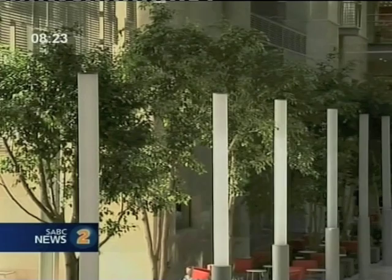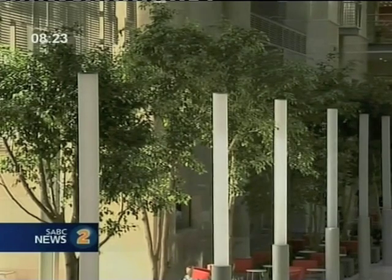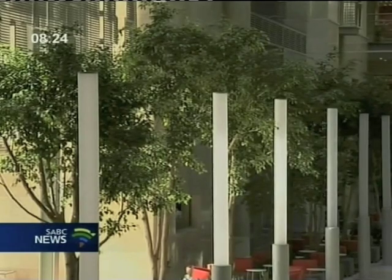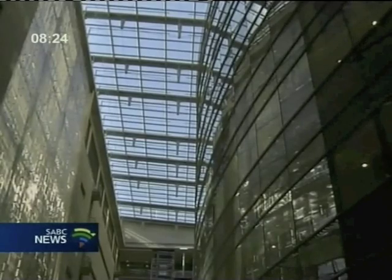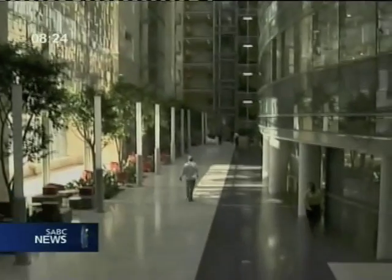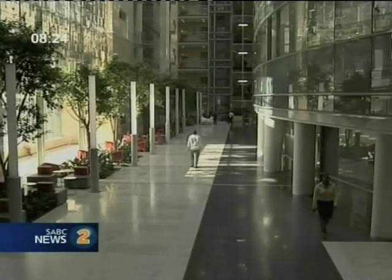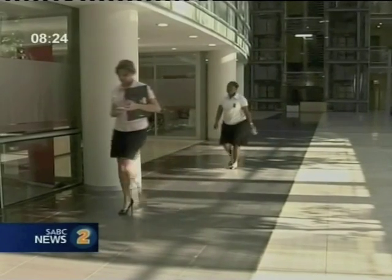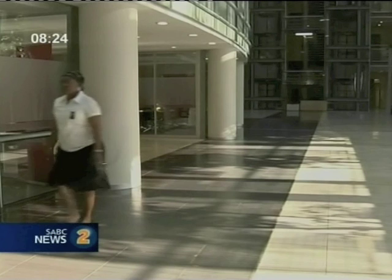We are talking about the indoor environmental quality. As you can see here, we've got natural light. The building is designed such that there is mostly natural light rather than using electricity to provide lighting. But in areas where we need electrical lighting, we've got the daylighting system which controls the lights as and when there are people occupying that space. We've got occupancy sensors, and when there's movement sensed in the area, the lights come on.